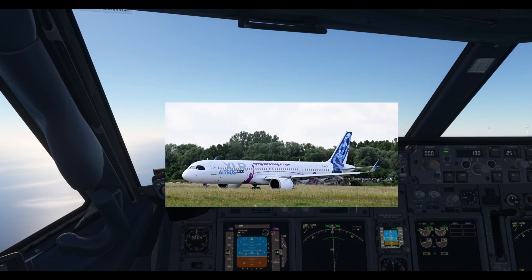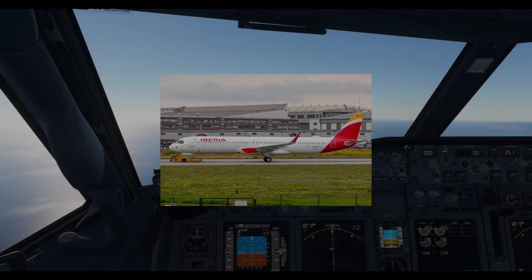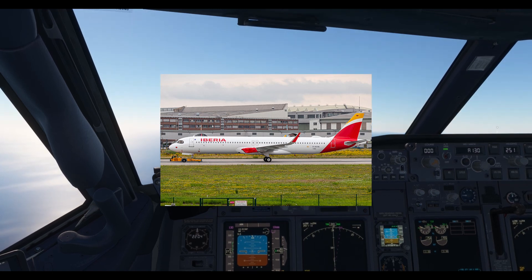And finally, the A321XLR undergoes its test flights. This aircraft promises to revolutionize long-haul flights with its extended range and fuel efficiency. They have also just delivered their first A321XLR to Iberia.